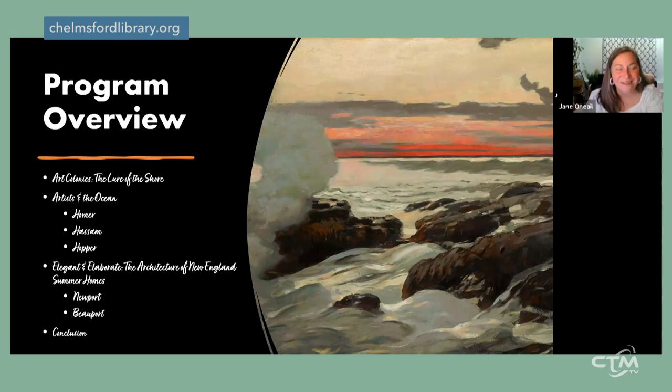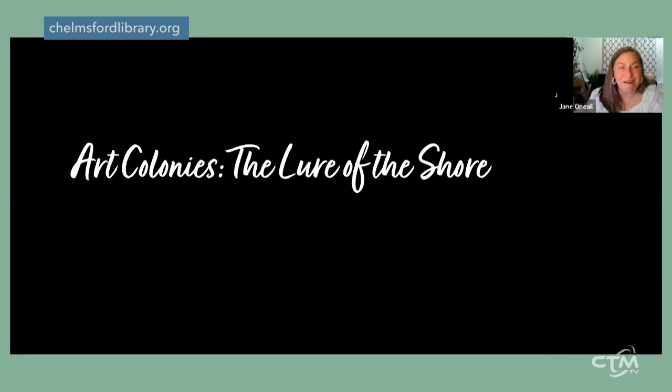I've broken the program into three main sections: first, artist colonies — one in particular — and artists who excelled at creating images of the ocean and shoreline; then architecture, focusing on summer cottages in Newport, Rhode Island, and the eccentric home of Beauport in Gloucester. I'll be noting along the way how and where you can access many of these incredible works, as many are close by.